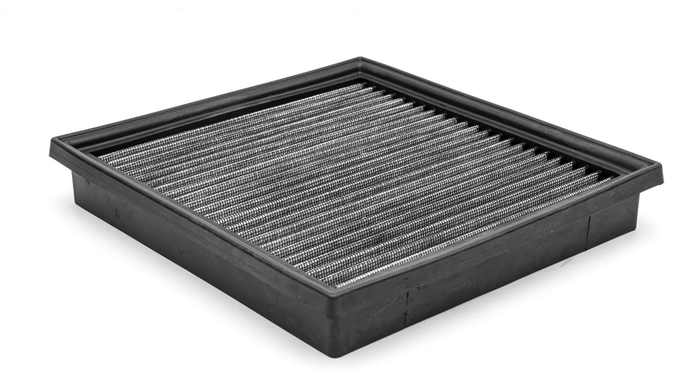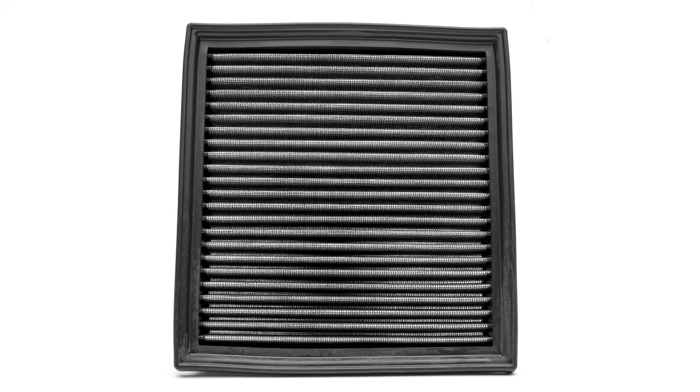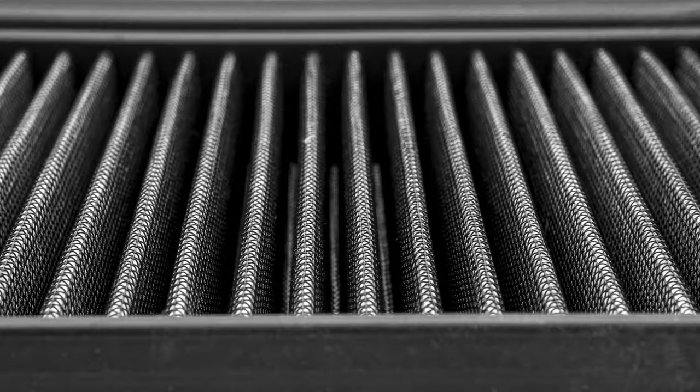This kit also provides a single-ply dry polyester high flow drop-in panel filter that allows you to ditch the underperforming stock filter to optimize airflow passing through the airbox.